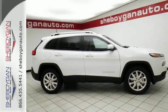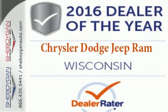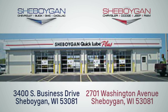Come in for a test drive, and you'll soon realize what this capable Jeep is made of. Choose Sheboygan Auto. We're conveniently located at 3400 South Business Drive or at 2701 Washington Avenue in Sheboygan, Wisconsin. Sheboyganautos.com.